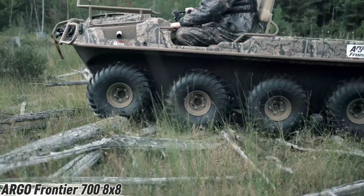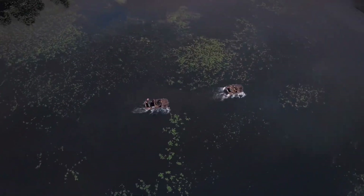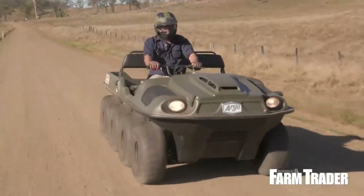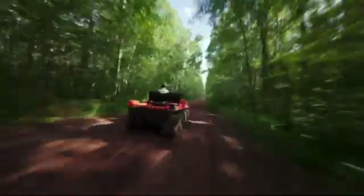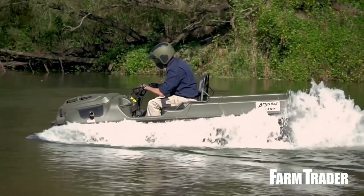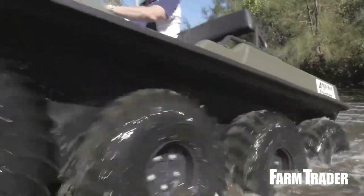Ever seen a vehicle that feels like a canoe and a tank fused into one? Meet the Argo Frontier 700 8x8 — a beast built to conquer both land and water without breaking a sweat. This amphibious ride runs on a 23-horsepower EFV twin Briggs and Stratton engine, firing up effortlessly even on frosty mornings. Its true magic lies in the eight-wheel drive, powering through mud, snow, and swamps where most machines surrender.